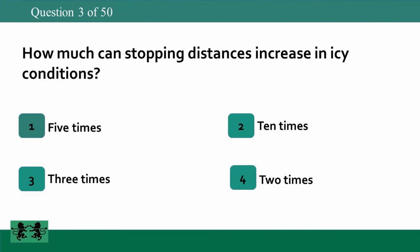How much can stopping distances increase in icy conditions? 1: 5 times, 2: 10 times, 3: 3 times, 4: 2 times. The answer is 2: 10 times.